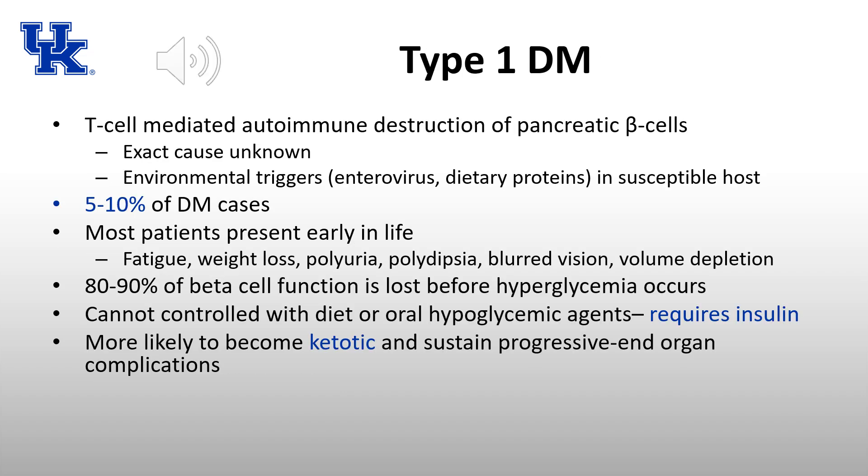Type 1 diabetes is due to T-cell mediated autoimmune destruction of the pancreatic beta cells, which secrete insulin. The exact cause is unknown, but certain environmental triggers in genetically susceptible hosts — specifically enteroviruses, dietary proteins, and certain drugs or chemicals — are thought to contribute. Type 1 accounts for 5 to 10% of all diabetes cases, and most patients present early in life, usually before age 40.